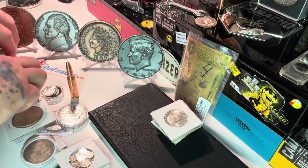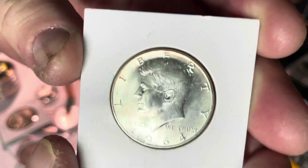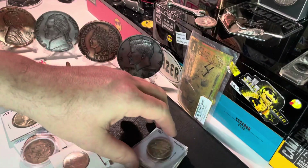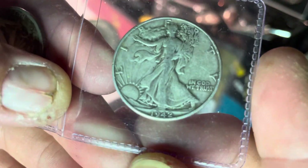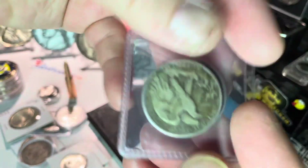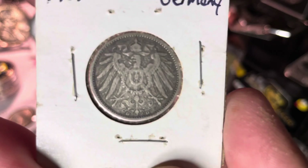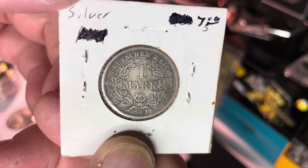Very neat — all five going up at once. We've got a 1964 Kennedy that is beautiful — I would say BU. We've got two Walkers: a 1942 Walker and a 1941 Walker, so two Walkers this week. We also have a cool 1901 German silver coin — look at the front of that, it is so cool. One mark, great toning on that — love it.